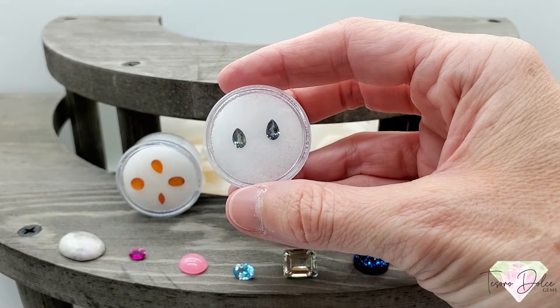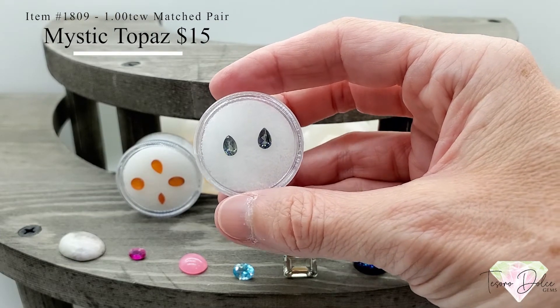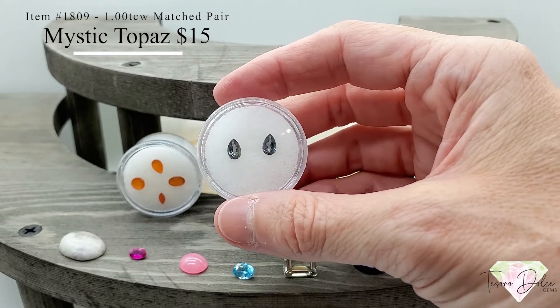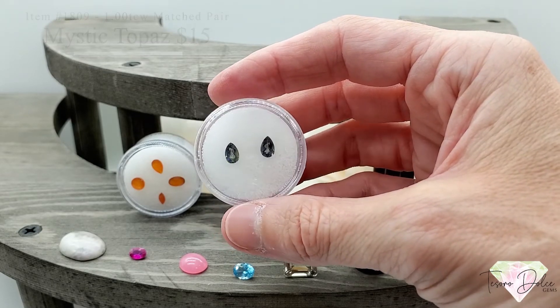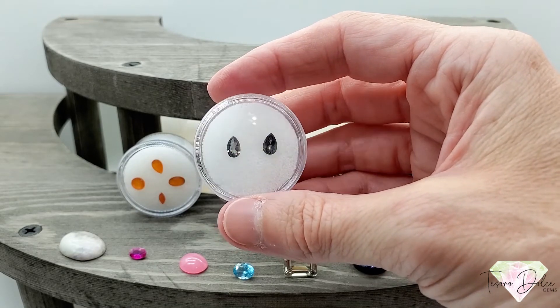Up next is a matched pair — item number 1809. One total carat weight, pear-shape rainbow mystic topaz for $15. Each of these stones is half a carat, totaling one carat for both. Rainbow mystic topaz, only $15.